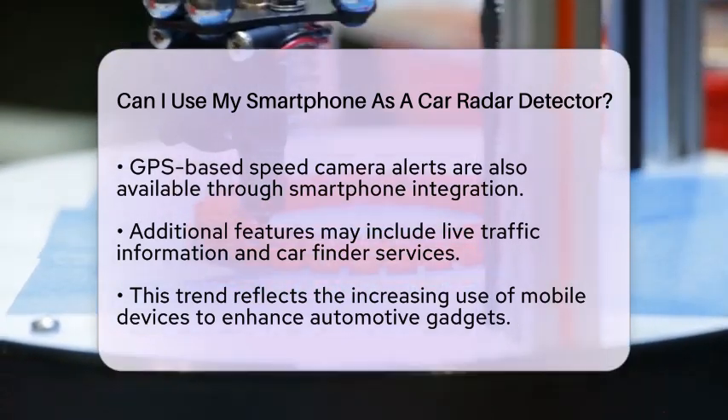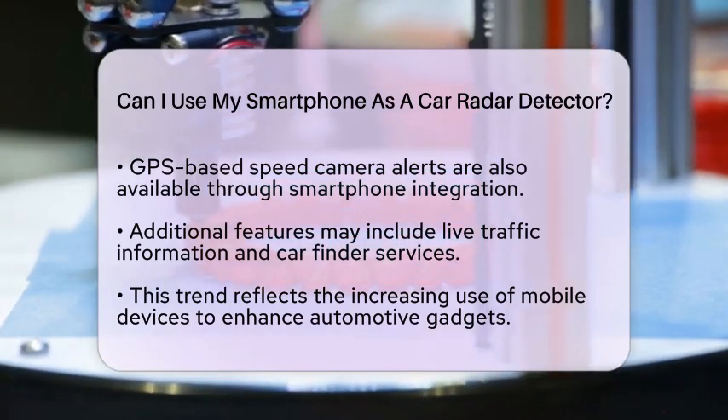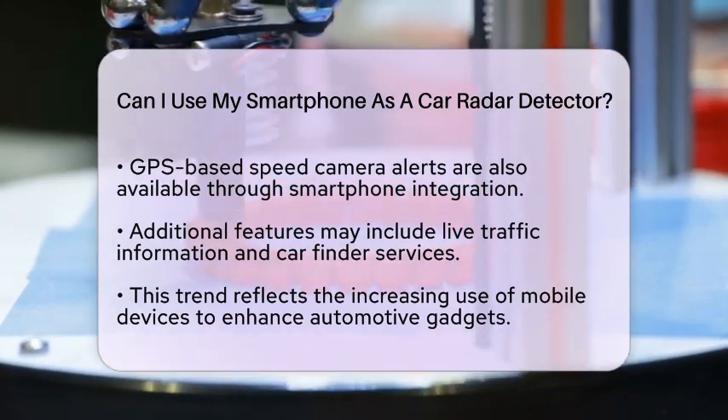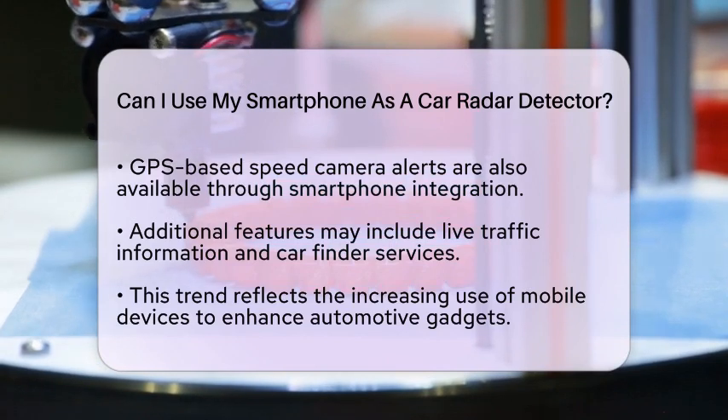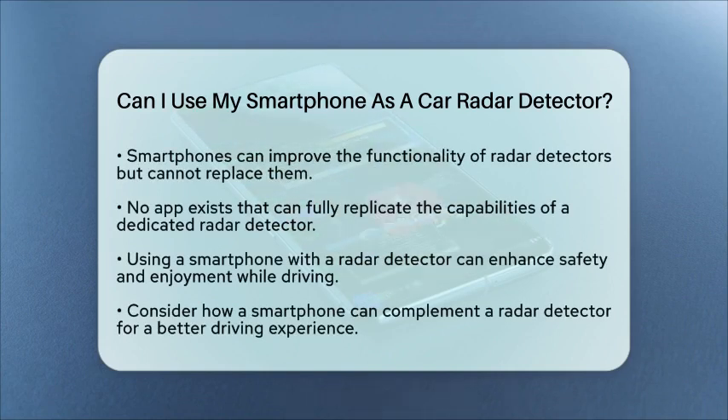It is important to note that while smartphones can enhance the functionality of radar detectors, they cannot replace them. There are no applications or software available that can replicate the full capabilities of a dedicated radar detector without external hardware.